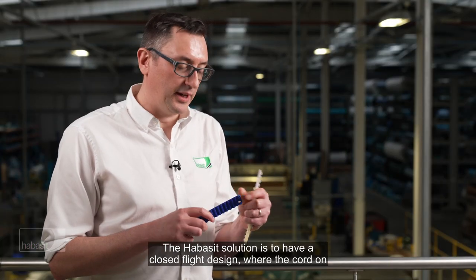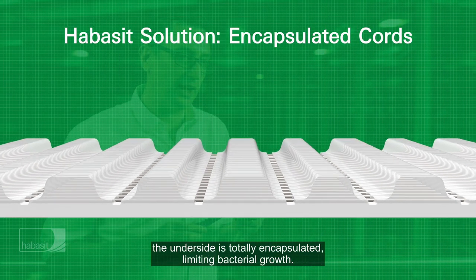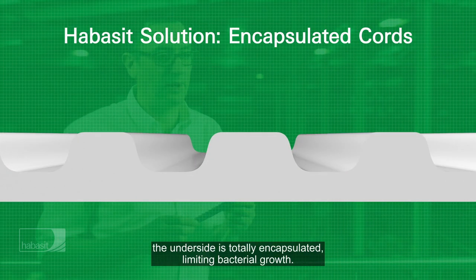The Habasit solution is to have a closed flight design, where the cord on the underside is totally encapsulated, limiting bacterial growth. For further information on our food grade belts, please contact our sales team for free and friendly advice.